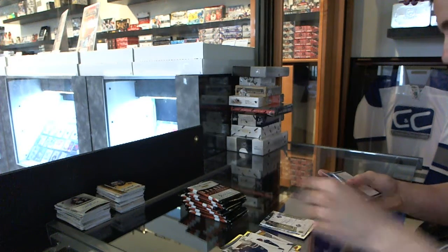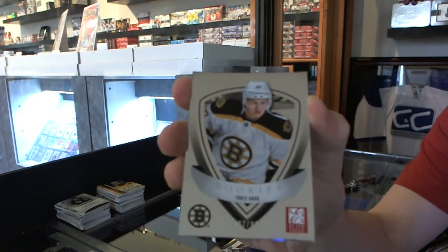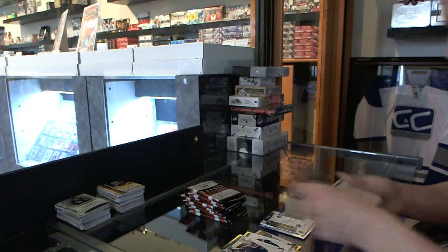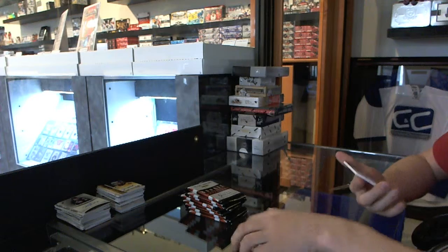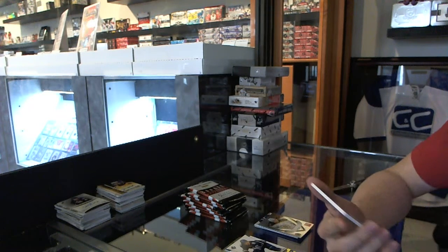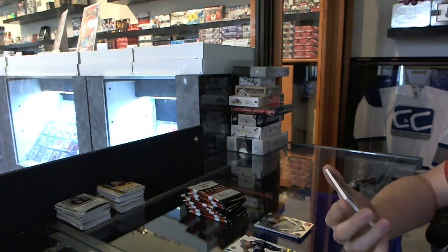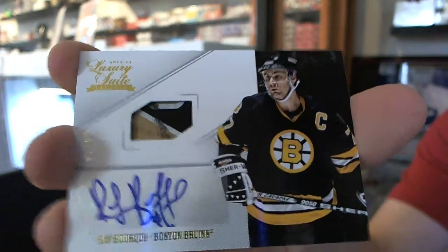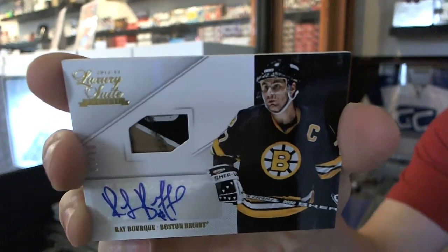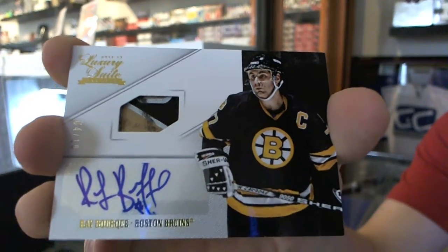We've got an Elite Rookie numbered to $9.99 for the Boston Bruins. Oh nice, we've got a Luxury Suite game-used stick and auto, numbered 4 of 10 for the Boston Bruins' Ray Bourque.